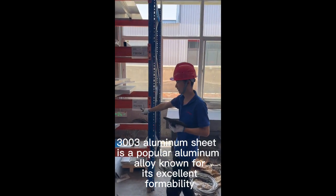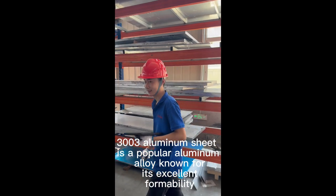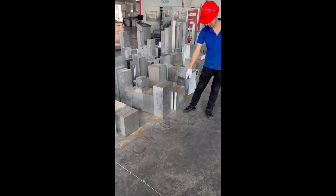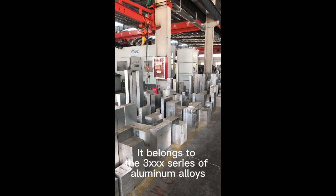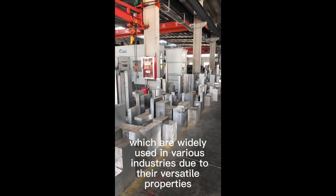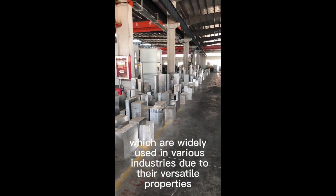3003 Aluminum Sheet is a popular aluminum alloy known for its excellent formability, corrosion resistance, and moderate strength. It belongs to the 3XXX series of aluminum alloys, which are widely used in various industries due to their versatile properties.